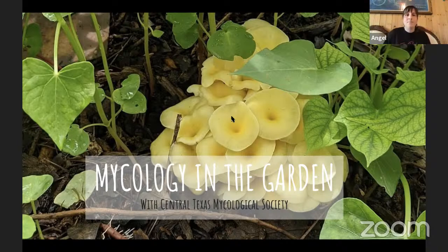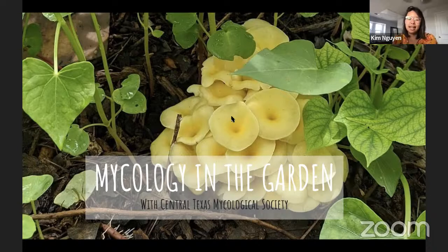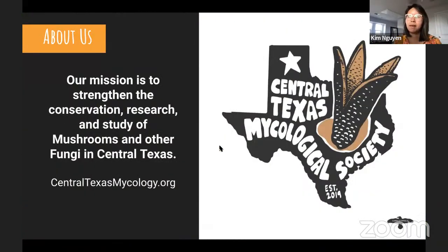Welcome everyone. Today I'm going to talk about mycology in the garden. First I'll cover some general history and terminology, plus some fantastic facts about fungi with lots of photos of mushrooms found in central Texas. Then we'll learn how fungi benefit the soil and watch a few video demos on how to grow mushrooms in the garden that Angel produced for the Texas Organic Farmers and Gardeners Conference.